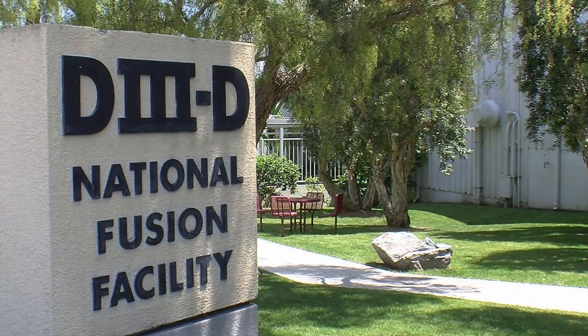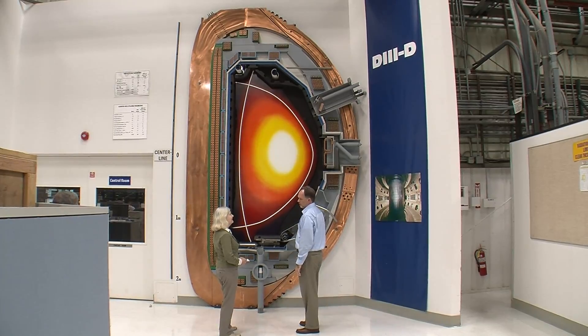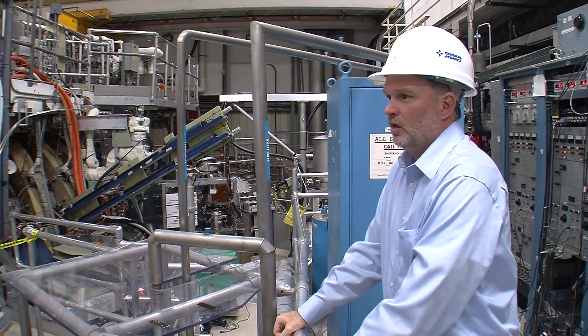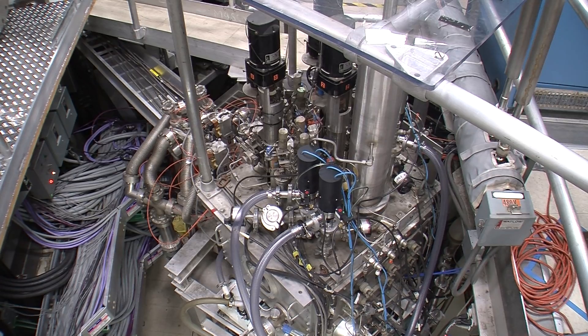Generating energy using nuclear fusion rather than nuclear fission would have fewer dangers. General Atomics does have one of the few prototypes of a fusion tokamak in the world, but in spite of massive investments, that technology is still in its infancy.